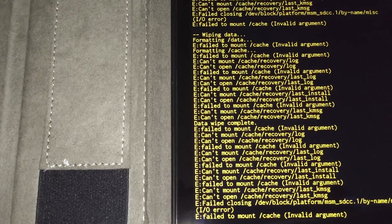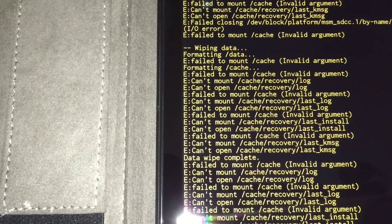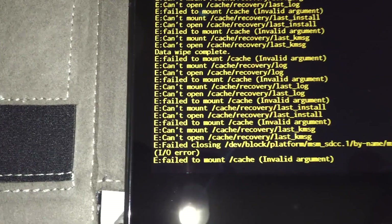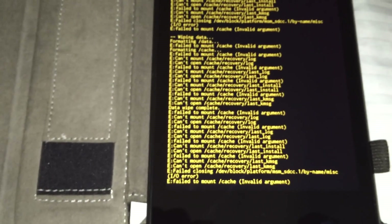All of it says failed, failed, failed, failed, failed. I'm lost — wondering if anybody has any ideas.